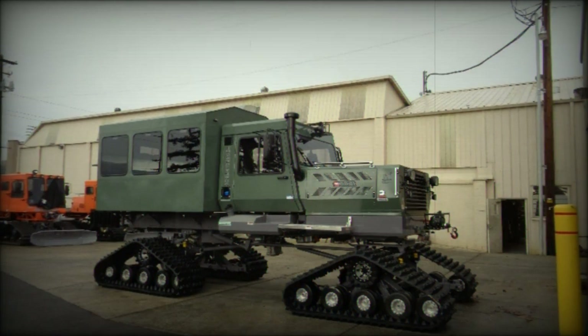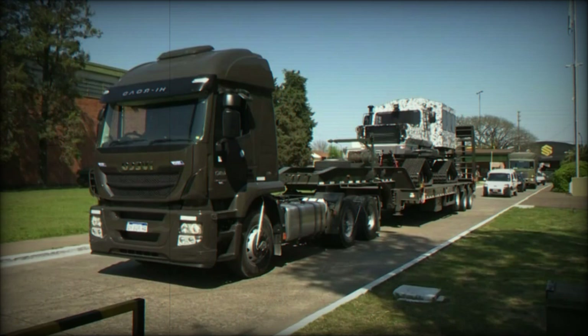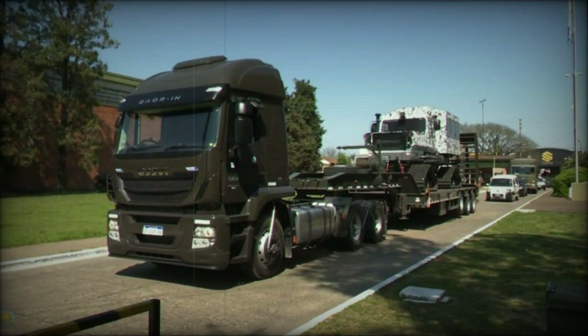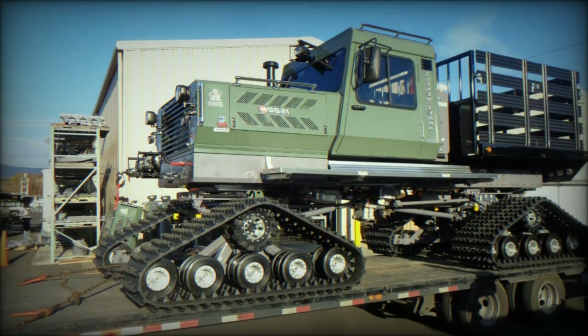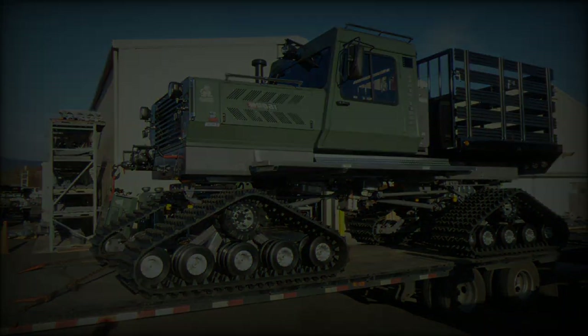One of the standout features of the Snowcat is its versatility in track configuration. Operators can choose between rubber tracks, which are 26 inches wide, and steel tracks that range from 28 to 38 inches, depending on specific terrain needs. The vehicle's maximum width reaches 9 feet 9 inches when equipped with the widest steel tracks,